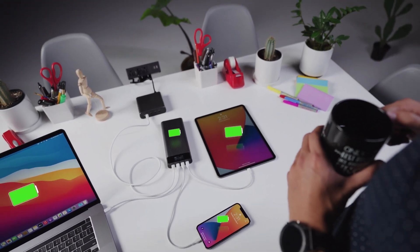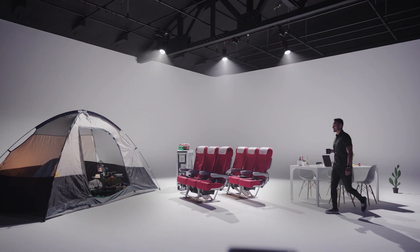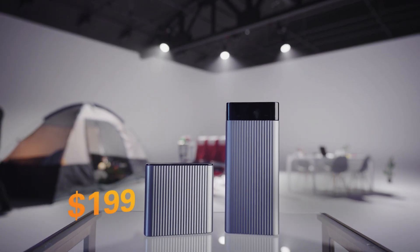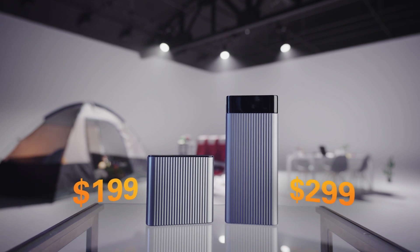This is perfect. The 245-watt charger will retail for $199 and the battery pack for $299. But for a limited time, early backers will save 50%, so reserve yours today.